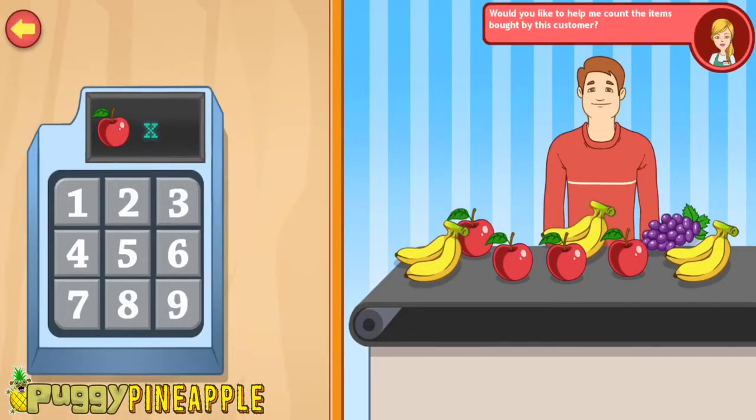Would you like to help me count the items bought by this customer? Count the items on the belt and press the number on the keypad. Let's count the apples. Four! One, two, three, four. That's perfect!